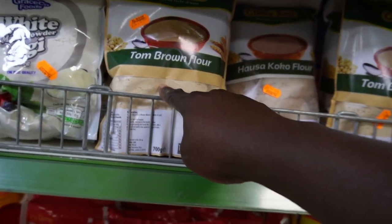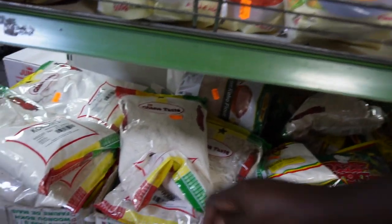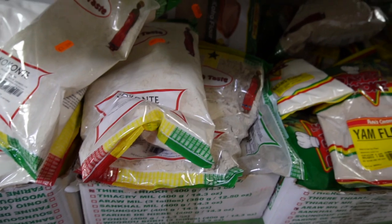That's £2.99. They also have tom brown here for porridge and everything — wow, that's really nice. They have a bun mix, they have amazing stuff here guys. They also have kukunte — this one is £3.99. Amazing stuff here guys.